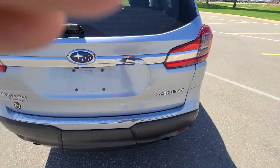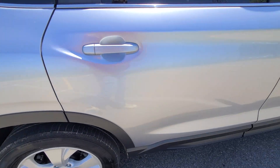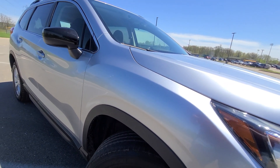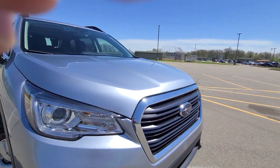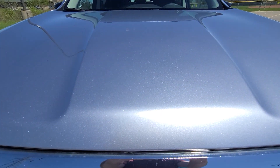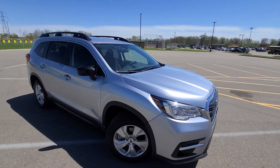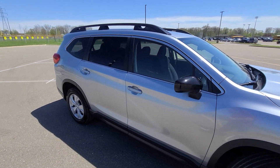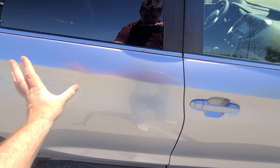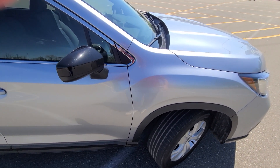This does have a factory tow package. Now, this is a clean title vehicle — not rebuilt salvage. Nonetheless, it had damage; we bought it from the insurance company with right side doors damaged. This door, this door, and the fender have been replaced. There's nothing else, just that.